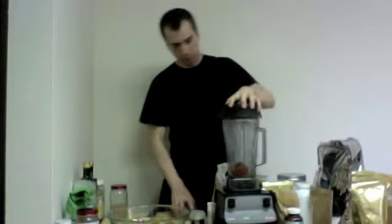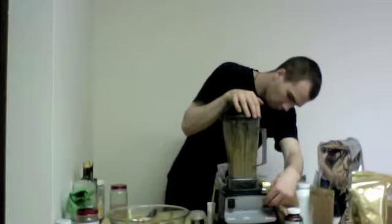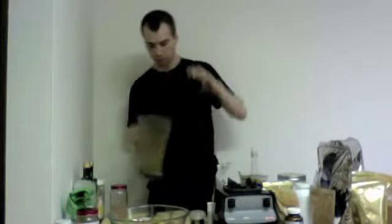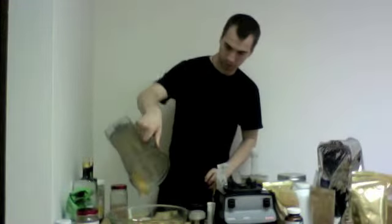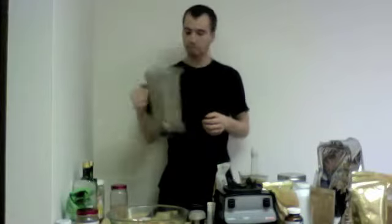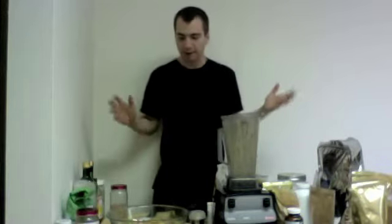We're just going to turn the blender on for a couple seconds and we'll have a really nice, really good salad dressing. And we're just going to pour that over the top of the salad. And there we go — that is a really good salad dressing.